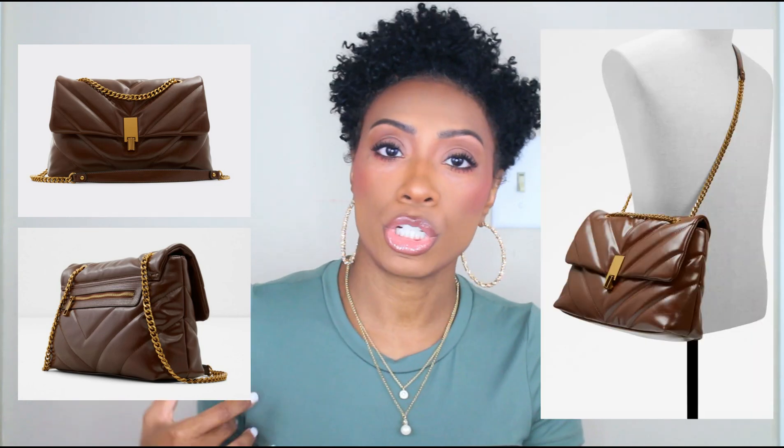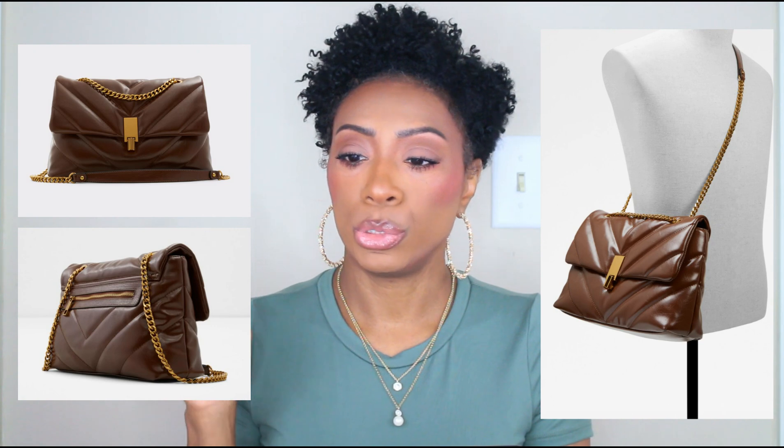First up we have this bag called the Relady — I have no idea how to say it, but it's a cute bag. It's got that quilted puffiness to it, reminds me of the YSL bag that looks very similar. It's got a chain detail shoulder strap on it, really really cute. This one comes in five different colors — I personally like the chocolate a lot with the gold hardware.